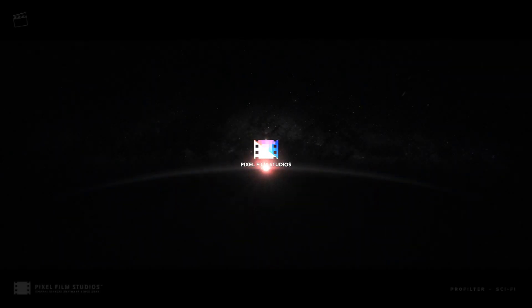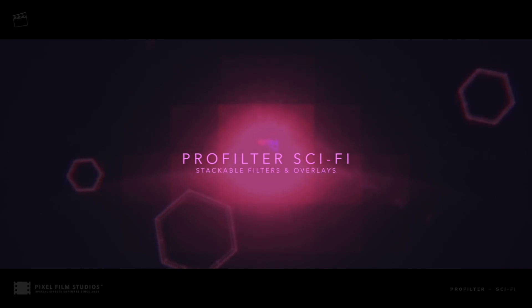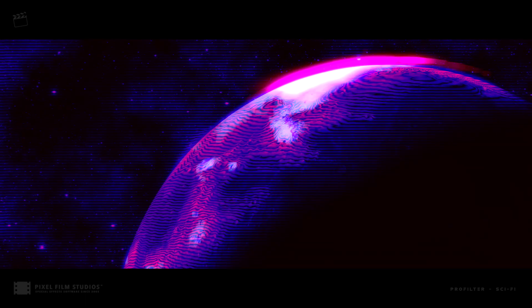Pixel Film Studios presents ProFilter Sci-Fi, a stackable set of filters and overlays that gives any FCPX project a futuristic look. ProFilter Sci-Fi allows video editors to create technologically advanced looking media.